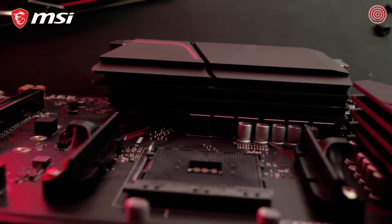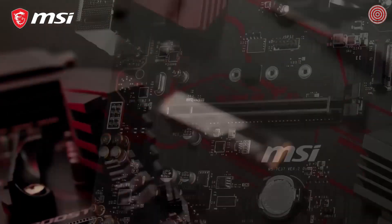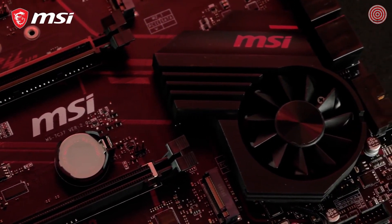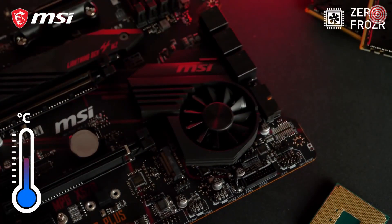The MPG X570 Gaming Plus boasts the iconic red and black gaming colors. The extended heatsink cooling and Frozr heatsink offer powerful cooling for a rock-stable system. The patented propeller blade fan offers great performance at ultra-low noise levels, and ZeroFrozr technology makes sure the fan will even stop spinning if the temperature allows it, to eliminate any possible noise.